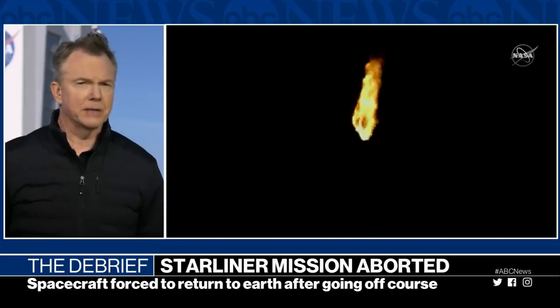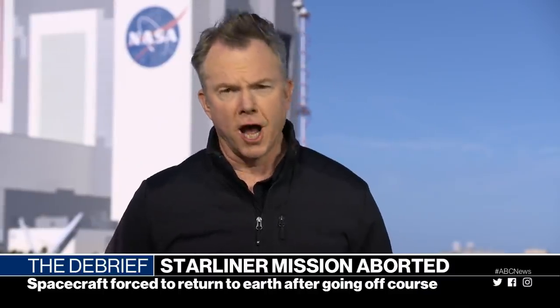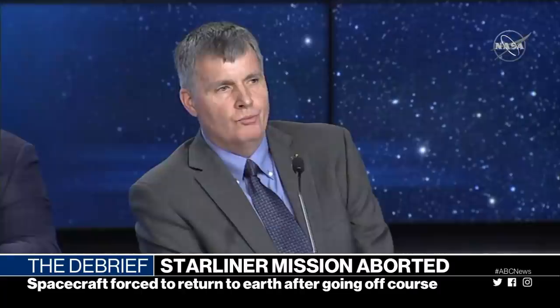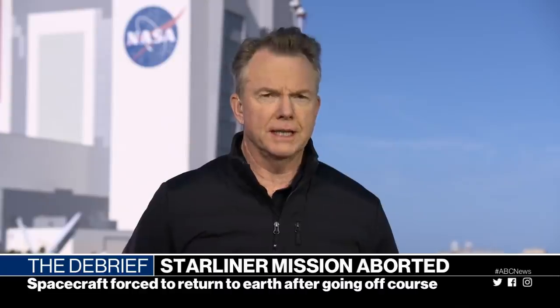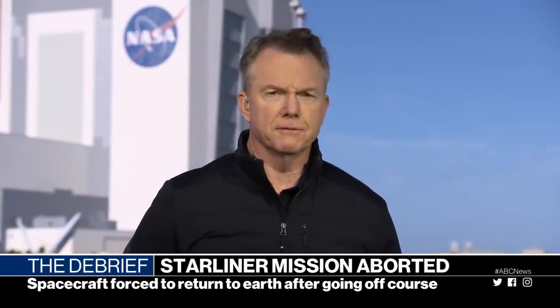NASA and Boeing tried to spin this in the best positive way they could — that they had a good launch and hoped to do a good landing — but they failed in getting to the space station. That doesn't mean they can't carry astronauts to the space station on their next flight, but it is in question. And of course, it is Boeing versus SpaceX as to which company will be the first to carry astronauts back to the space station.